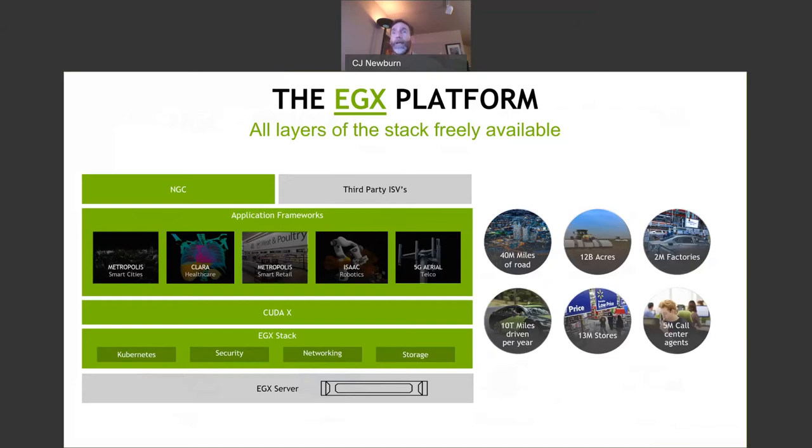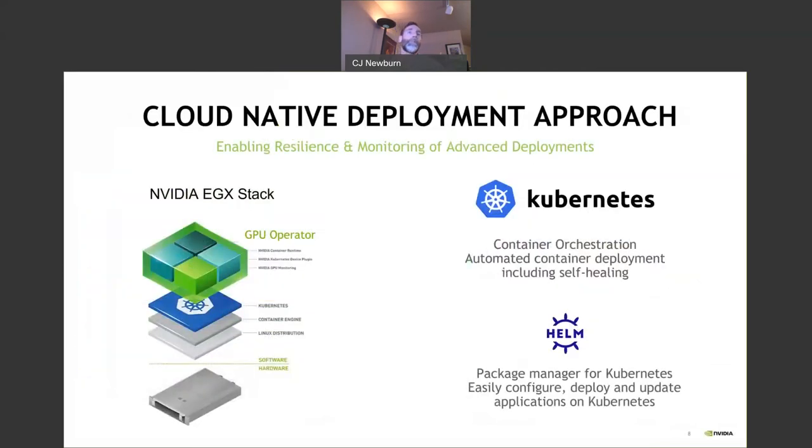There's no way you could have an IT person at all your stores and factories covering 12 billion acres — about 1.3x the area of the moon — or 10 trillion miles driven in people's cars, or call centers, or whatever. It'd be just crazy. So I'm going to talk about GPU operators.